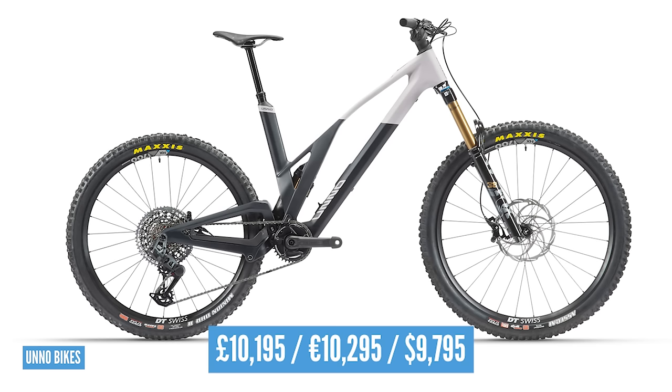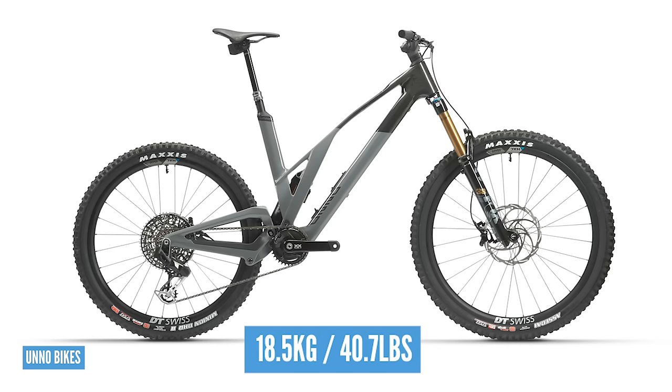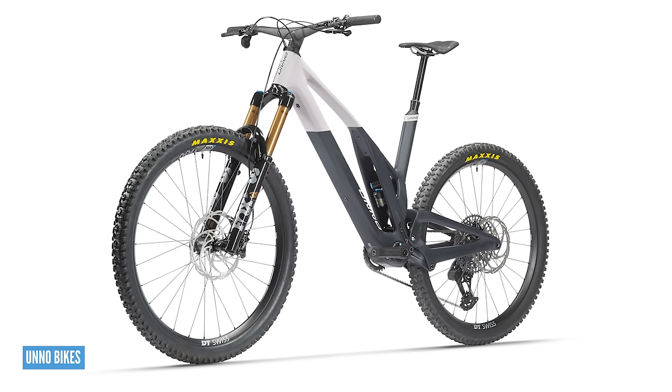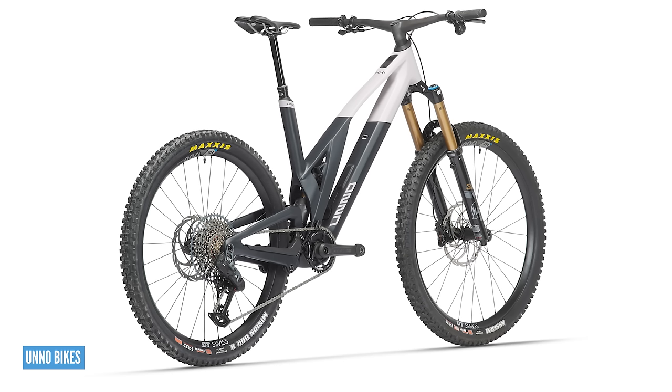A couple of numbers for you: seat tube angle 77, head tube angle 64. The Icky Race is priced at £10,195 and the Icky Factory at £12,795. Weights: Icky Factory 18.5 kilos and Icky Race 19 kilos. Reach on the S2 bike is 470mm. They're pretty big numbers in terms of prices, but I think this is a truly boutique product. You'll quite likely be one of the few people that have one. I feel like this is a bike you'll look back on in 10 years and it will still have a distinctive look. It's a really crisp silhouette, really different and unique.